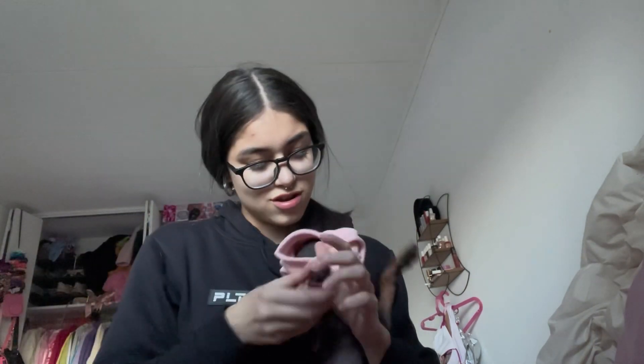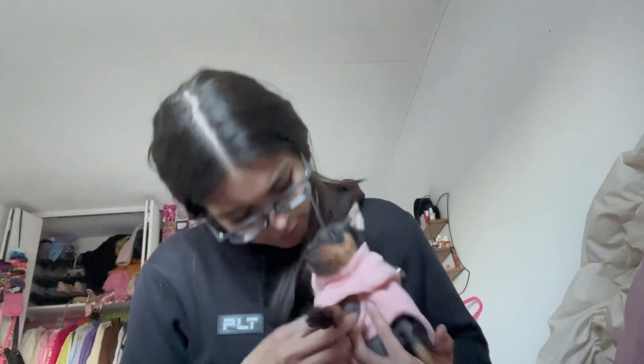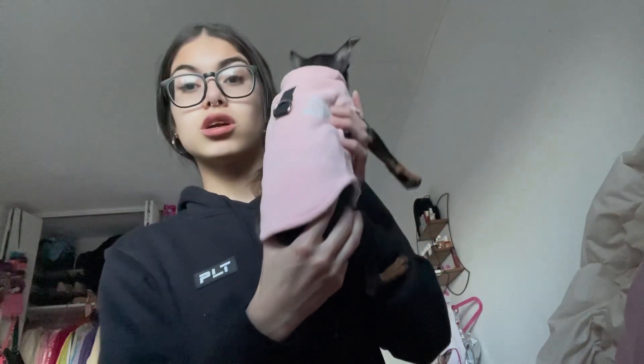She's so crazy — if you guys have a mini pinscher you know how crazy they are. She's got so much energy, such a baby. Oops, I put the wrong arm in. It's a little big on her but she will be growing. She looks so cute.